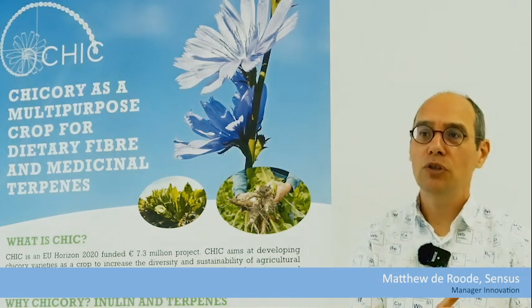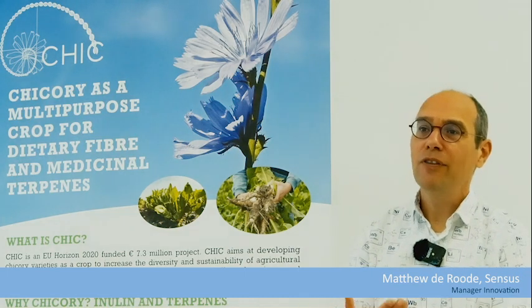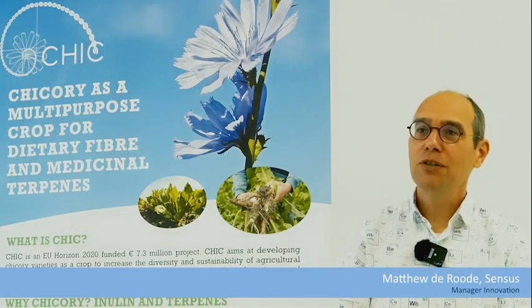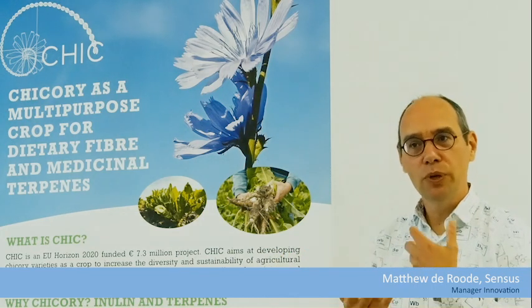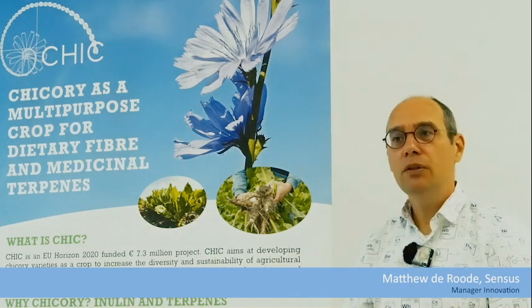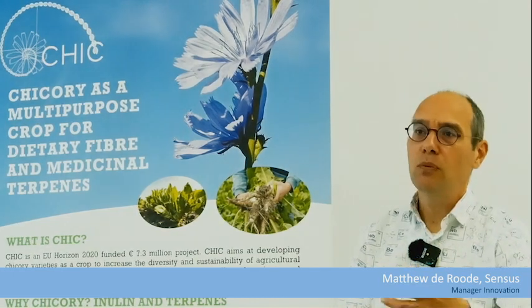What I really loved about this project was not only the focus on the science, but also the focus on communication — and not directive communication, where scientists say 'this is what we can do and this is how you should implement it.' But really a dialogue: if we can do this, what would you think? Would you like it? What are your objections?